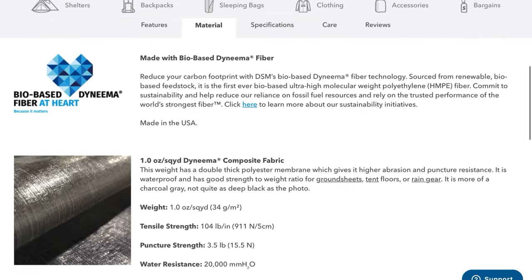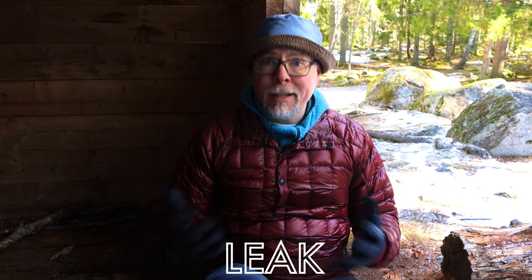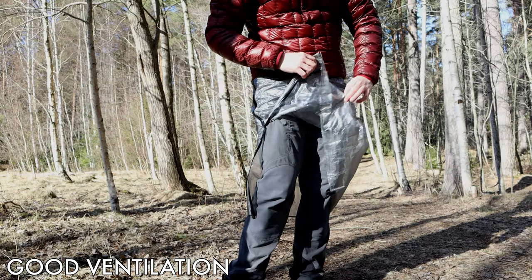Benefit number three is the very high waterproofness of DCF — Z-Packs specifies over 20,000mm H2O. Other fabrics like Gore-Tex Pack Light also have a high water column, but DCF is waterproof 100% and will not leak unless you get a hole, and will not wet out like treated nylon would. That said, DCF doesn't breathe very well, so you stay dry from the rain but sweat you build up while hiking will make you wet from the inside. That leads into benefit four: the very good airflow a kilt provides. Because of the open design, you stay cool and dry from the inside because sweat can easily escape.